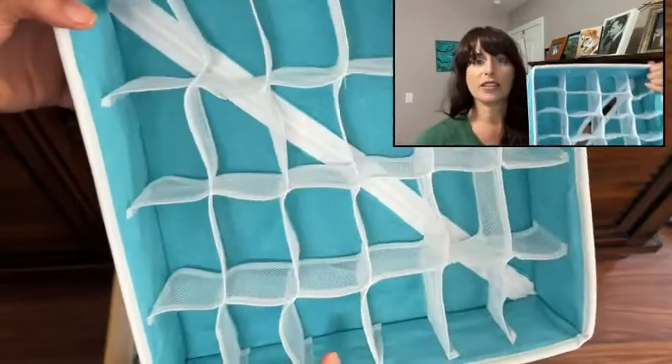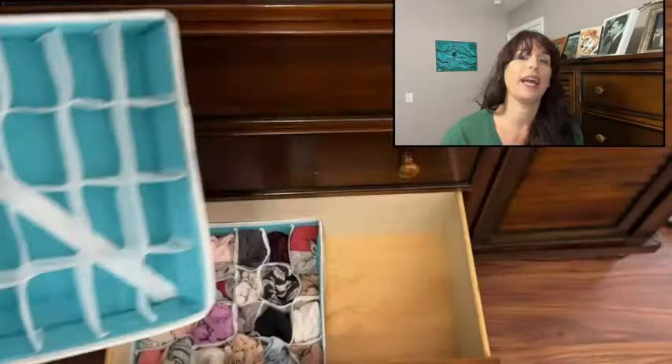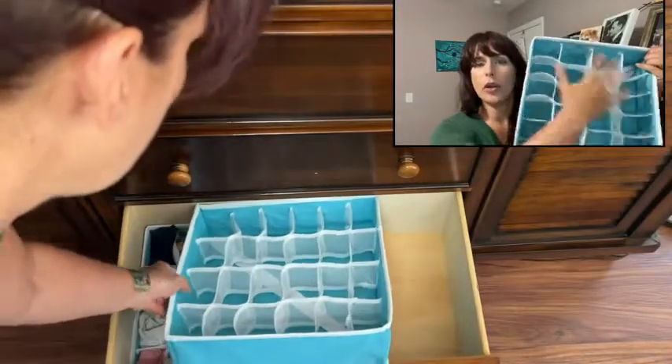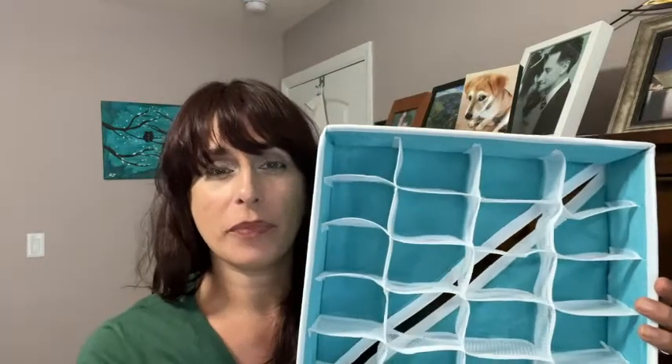You can see there are nice little sections — you can use it for socks, for underwear, for anything you want, and it keeps things well organized and visible. One of the biggest problems for me with staying organized is I can't always see everything because it's piled up, but this keeps everything in a line and also visible from the top.